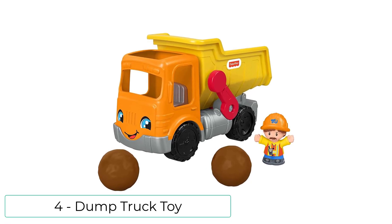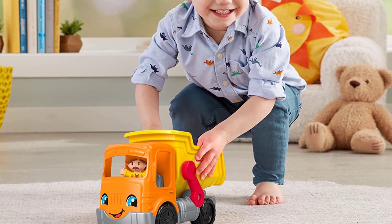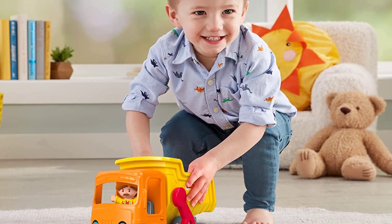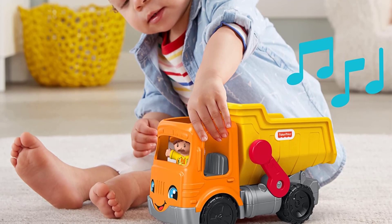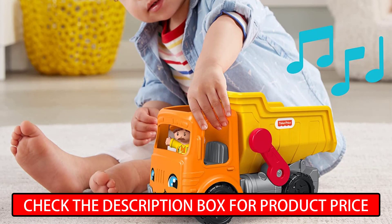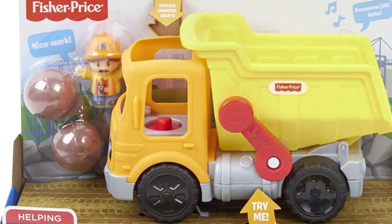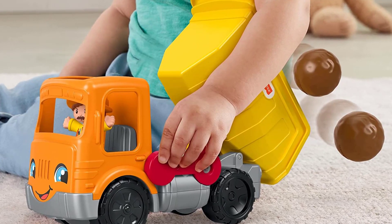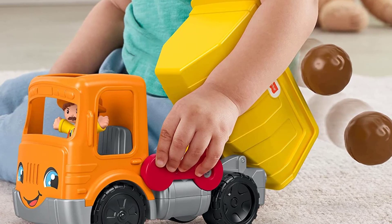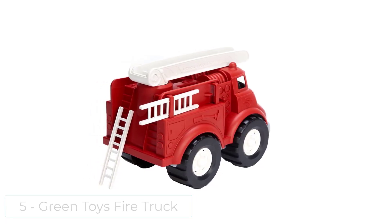At number four, I have the Dump Truck Toy for toddlers. Kids can act out all sorts of exciting stories with the Little People Work Together Dump Truck. Your little construction worker can load up the boulders, move them here and there, and dump them out again, with lots of fun sounds, phrases, and music. The easy to grasp toy truck helps toddlers use their imaginations to create stories as they play.